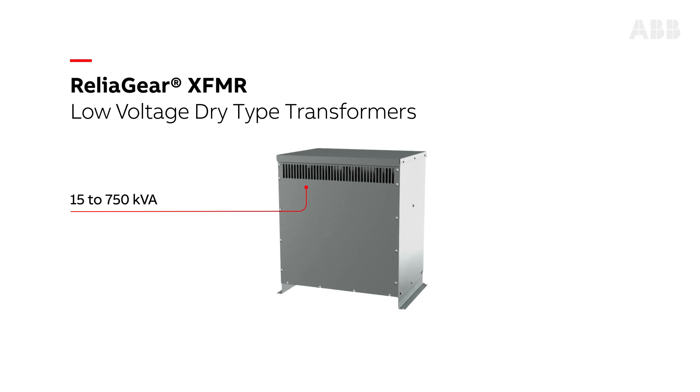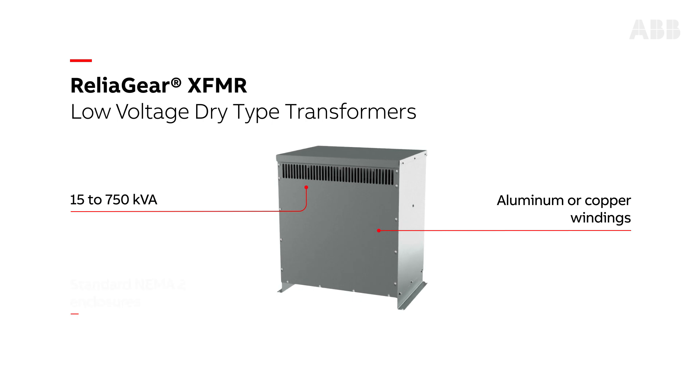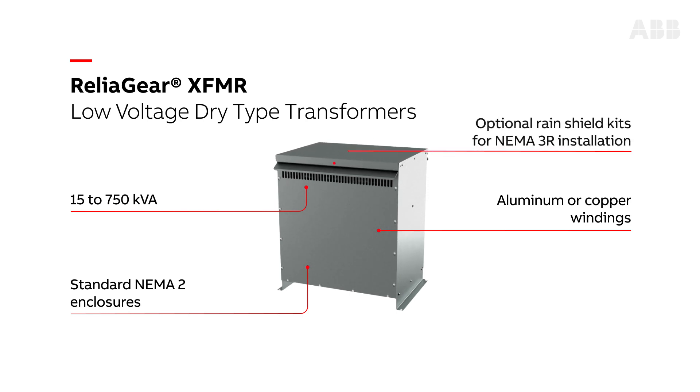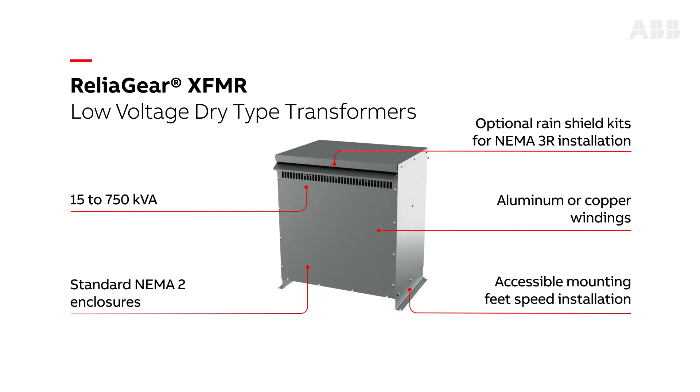The transformers are available with either aluminum or copper windings and are built with standard NEMA 2 enclosures. Rain shield kits are available for NEMA 3R installations. In addition, the accessible mounting feet speed installation.